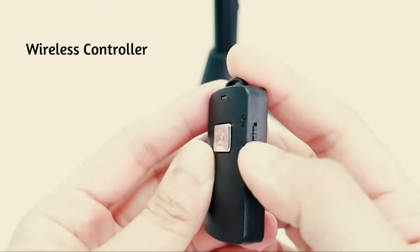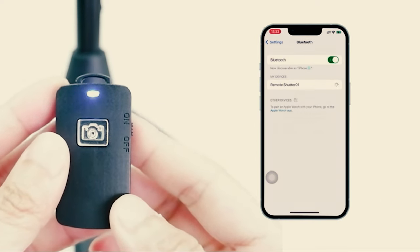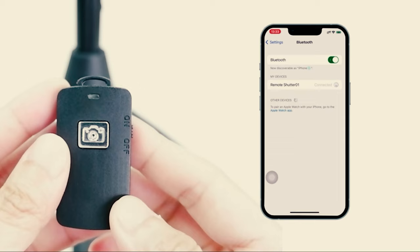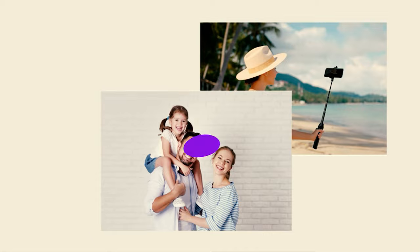Speaking of the head of this tripod, it boasts a 1/4 connector screw so you can also easily mount cameras as well. The phone holder is also quite good, as it fits up to 4.13 inches wide smartphones and rotates to any direction or angle.